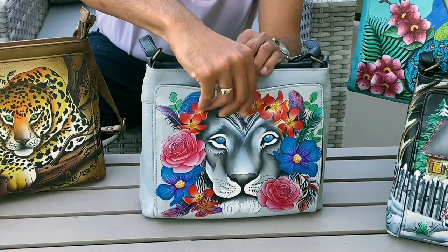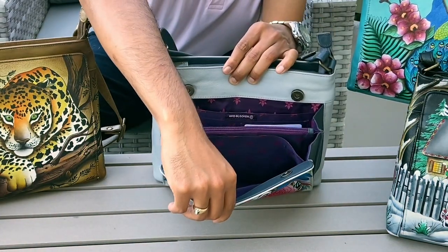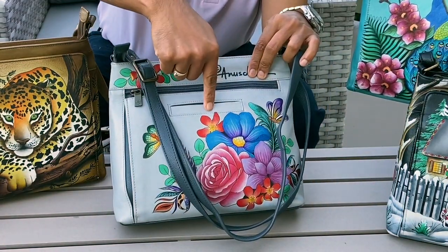This crossbody handbag features full RFID protection in the front compartment. It has plenty of credit cards and organization built into the front. On the back, it has a zipper pocket and a slip pocket for your smartphone.